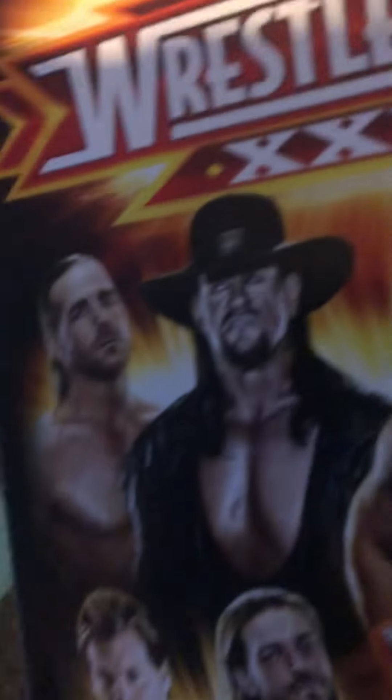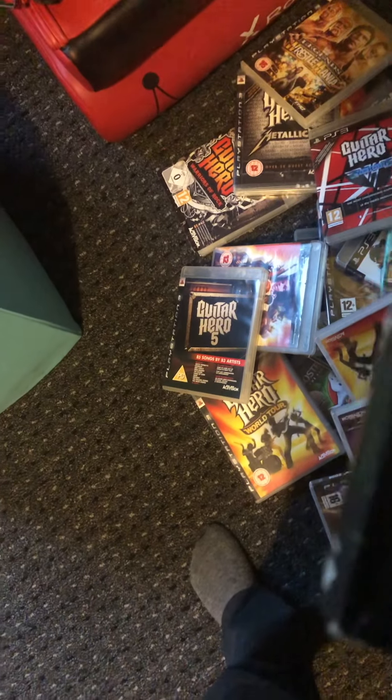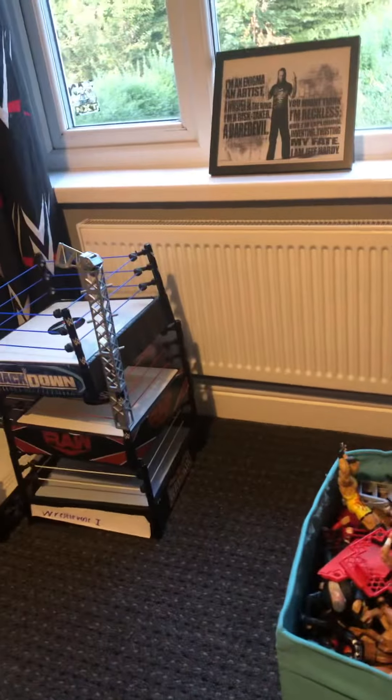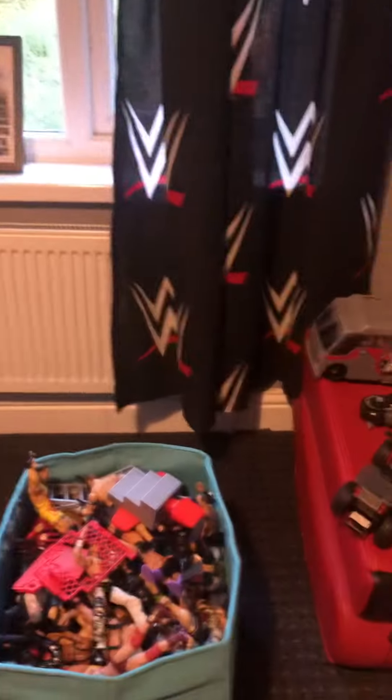And a WrestleMania disc — WrestleMania 26. And that is my bedroom tour! I hope you enjoyed it and I'll see you guys in the next one.